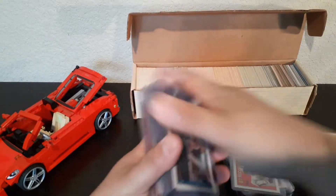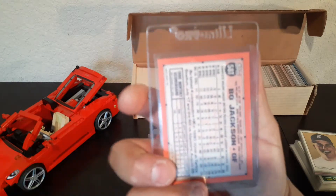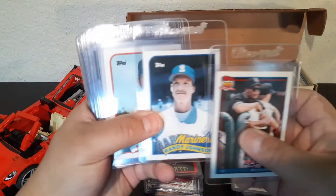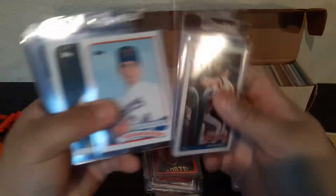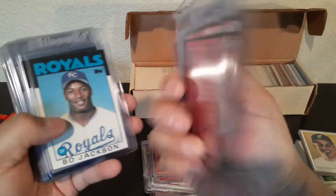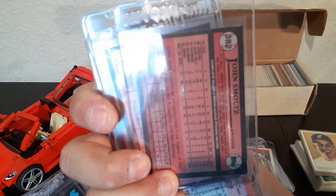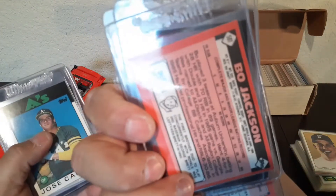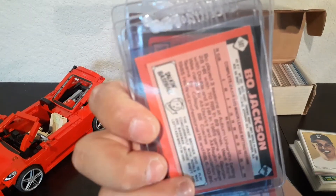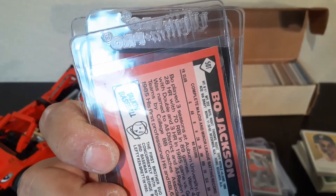Other than that, these are some of the key cards that I pulled out. There's a Traded Bo Jackson. Another Traded for Randy Johnson. Nolan Ryan as well. So I got all the key players. Bo Jackson came in Traded too, so I got a lot of key players with the Traded cards.